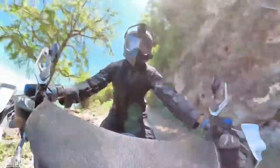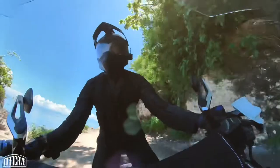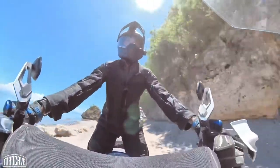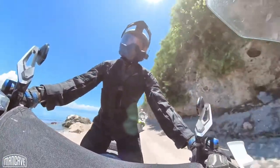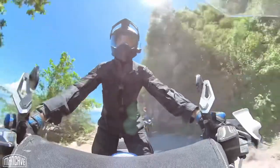When the riding turns to the path less taken and pavement turns into dusty fire roads, another advantage of textile over mesh becomes apparent — textile does a much better job of keeping dust and grit off you if you plan on doing lots of off-road miles. Something to consider depending on the kind of riding you see yourself doing.